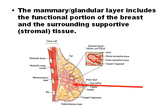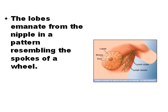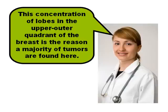The mammary gland is the functional portion of the breast. It contains 15 to 20 lobes that emanate from the nipple in a pattern resembling the spokes of a wheel. The breast contains approximately 50% of the lobes in the upper outer quadrant, and the majority of tumors are located there.